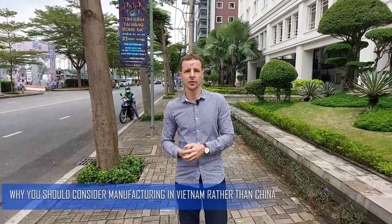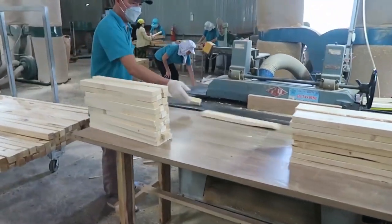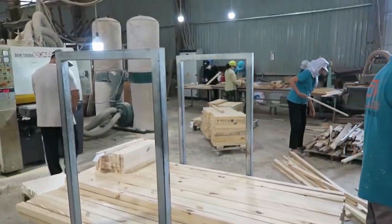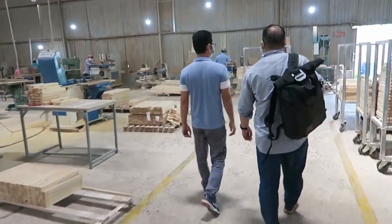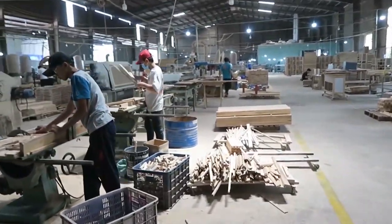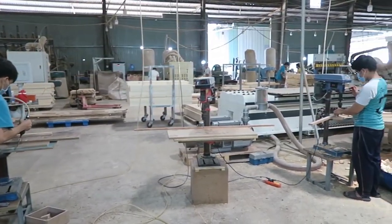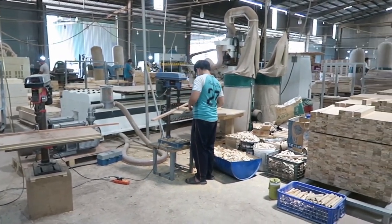Before we get into the top products you can manufacture in Vietnam — wooden and furniture types — let me give you some reasons why you should consider manufacturing in Vietnam rather than in China. First, Vietnam has a long-lasting history of producing such products, which gives it a strong supply chain and a wide, adaptable sourcing market. Moreover, Vietnamese manufacturers have been able to become FSC certified, thanks to strong forests across the country and wood imports following that standard.